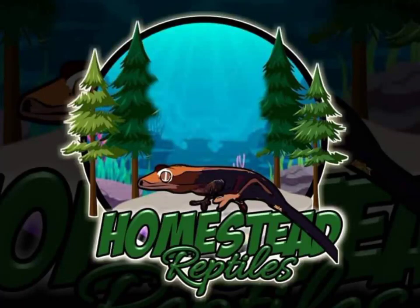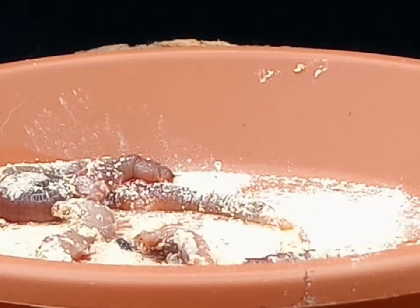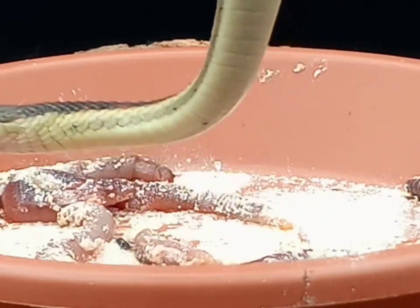Welcome to Homestead Reptile. Today I want to talk to you guys about the Valley Garter Snake. This is a truly amazing species — they're a lot of fun to keep. The Valley Garter Snake is in the family of colubrids, as all garter snakes are.